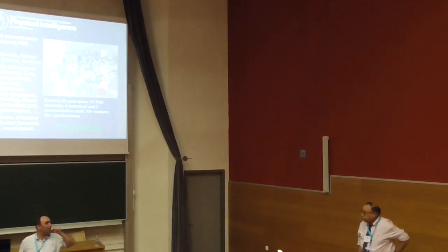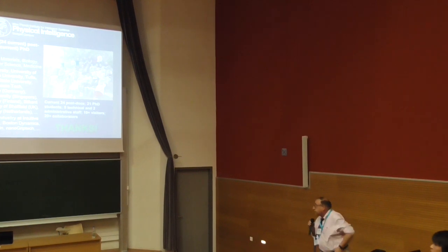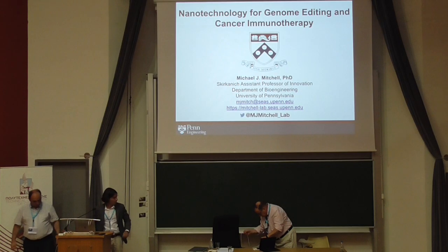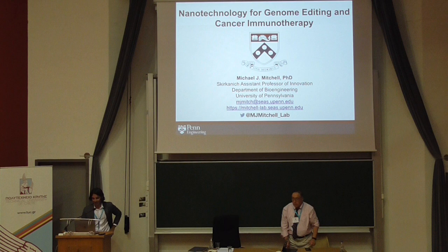The next speaker is currently a distinguished professor at UPAN. He's a graduate of Cornell, trained at Harvard. It's a great honor to have you here. Thank you, Dr. Agai, for the kind introduction and for the conference organizers at the university for having us. I know this is the end of the day, so I'll try to keep this quick.